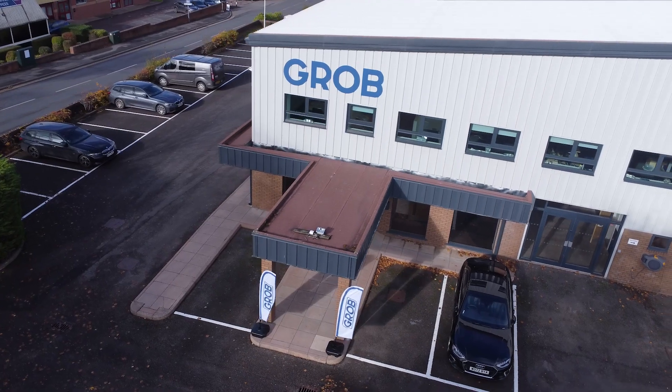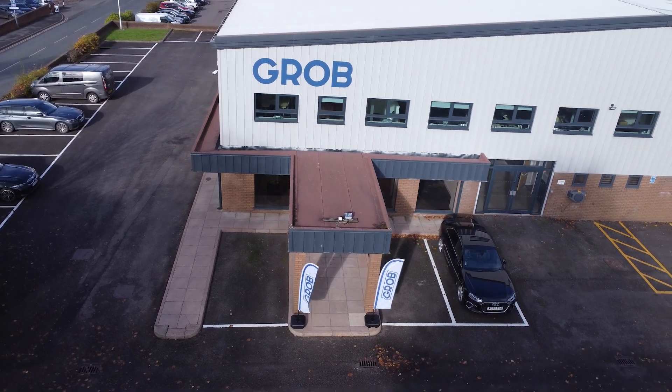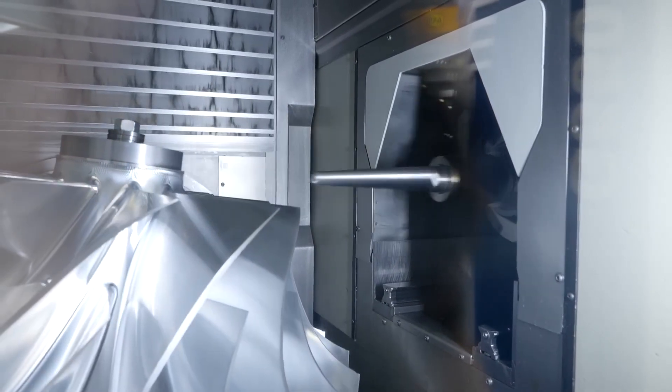Grob are holding their technical open house on the 15th and the 16th of November. The reason they're doing this is because they've just moved into a new premises in Stratford-upon-Avon, and they want to show off their machines. What they have is a machine concept that's very unique in the manufacturing industry — it's that tunnel concept.